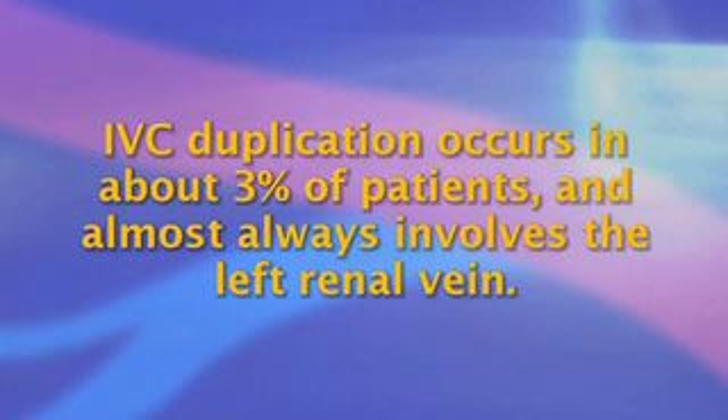IVC duplication occurs in about 3% of patients and almost always involves the left renal vein. Thus, left renal venography coupled with an inferior vena cava gram not only defines the landing zone for the filter, but also rules out IVC duplication with its inherent risk of further emboli.